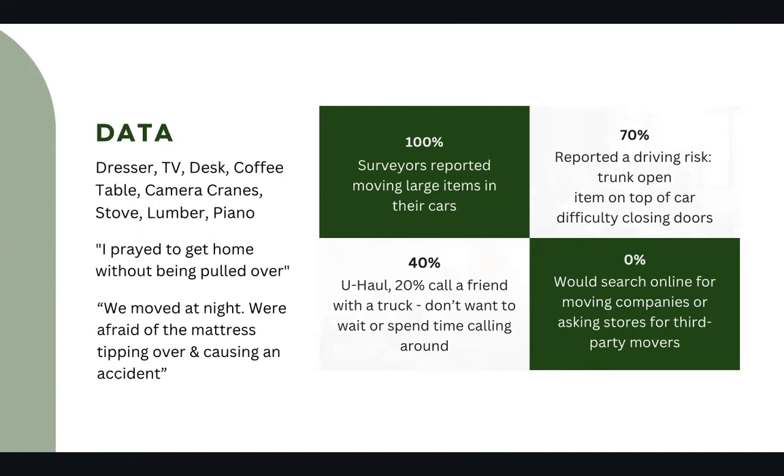Of those, 40% would consider U-Haul as the next option, with 20% calling a friend with a truck. However, people don't want to wait around for someone to show up or spend the time calling different people. Additionally, 0% would search online for moving companies.